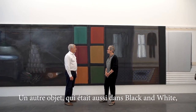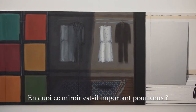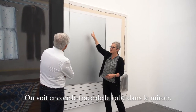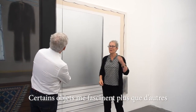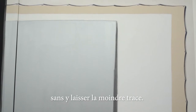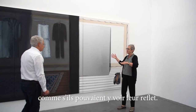Another object that is also in 'Catherine's Wheel' is a mirror. Originally I had painted a garment here — you can still see a trace of the dress in the mirror. Some objects really fascinate me in how they can be endlessly engaged with, yet they never leave a trace of touch. The mirror was necessary to involve the viewer, as if they could see themselves in it.